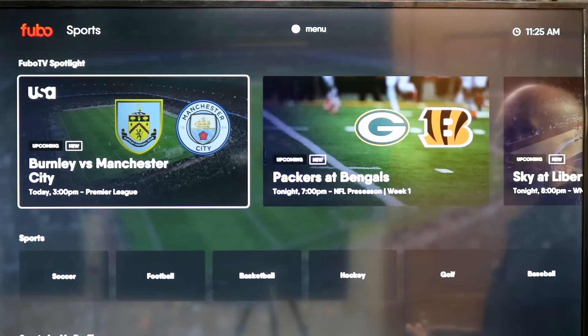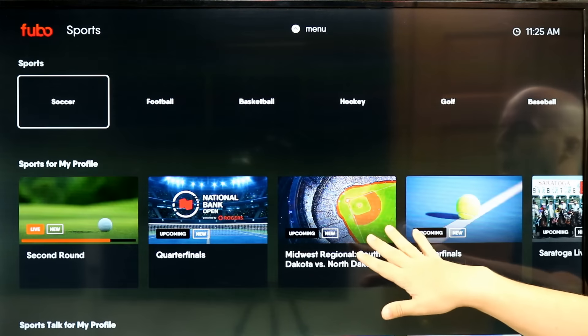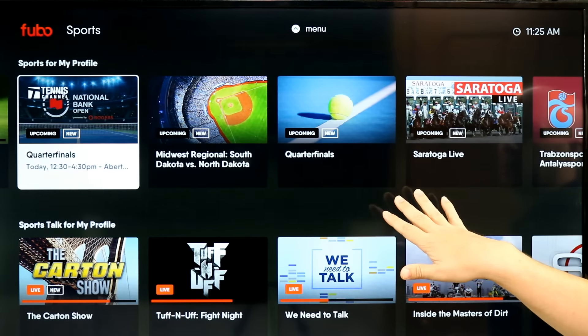You can also search — for example, if you just want to see sports, you can go to all the sports content. Here is all the upcoming and live sports right now, all in one spot. Really nice.